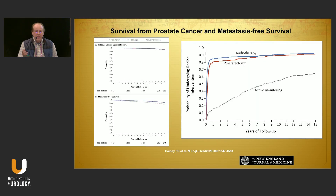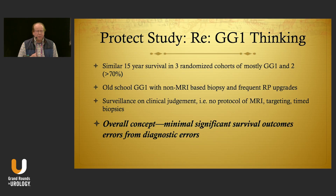Looking at the PROTECT study, we saw fairly equivalent prostate cancer-specific survival and metastasis-free survival, even though quite a bit of treatment inevitably occurred in the active monitoring arm. To summarize: similar 15-year survival across three randomized cohorts, of which just over 70 percent were grade group one and two. That was mostly non-MRI-based biopsy, with a roughly 30 percent upgrade rate in those randomized to surgery, and surveillance done on clinical judgment rather than a formal protocol.